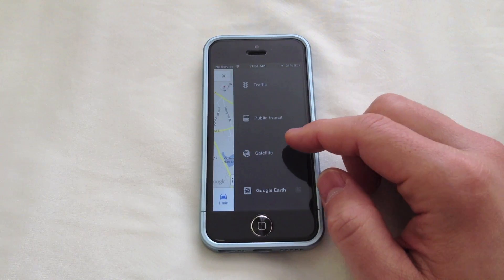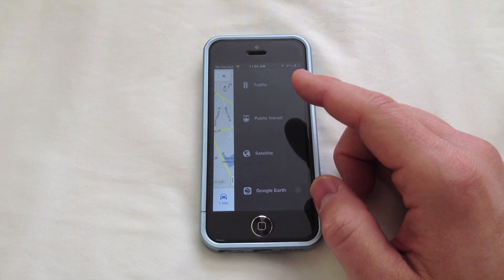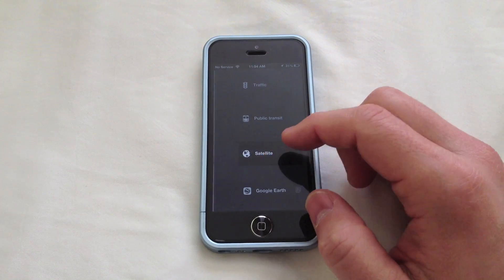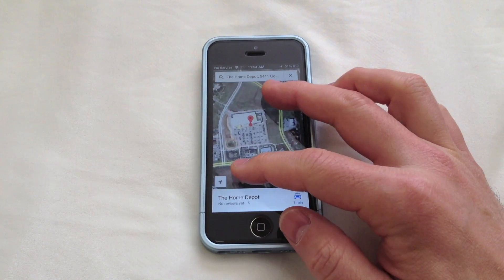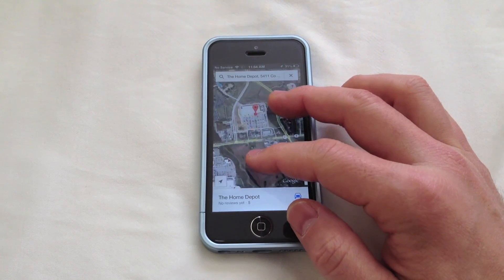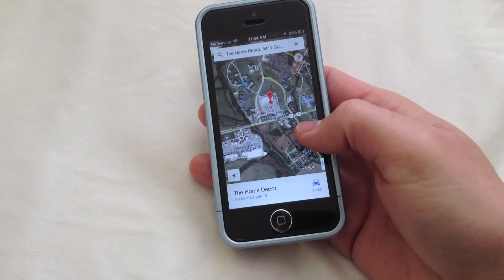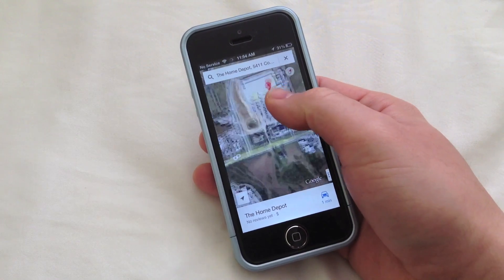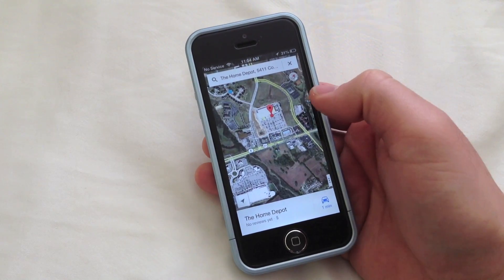And if you swipe to the right or hit that button, you will get the satellite view, then public transit, and traffic. So that's pretty cool as well for people that were missing transit on Apple Maps, which was absent. Pinch-to-zoom response is really, really good. And for one-handed operation, all you do is double tap and hold the screen and you can zoom in and out like that.